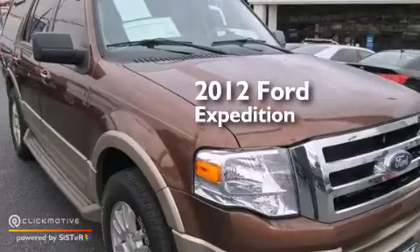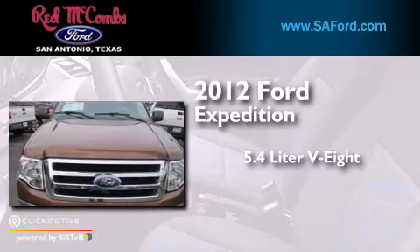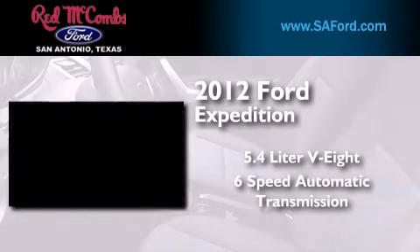This is a certified pre-owned 2012 Ford Expedition. It features a 5.4-liter 8-cylinder engine and a 6-speed automatic transmission.